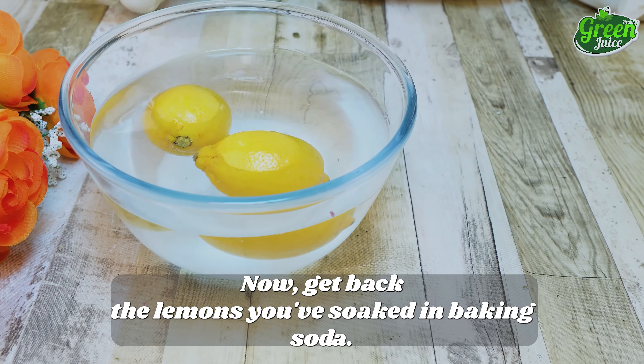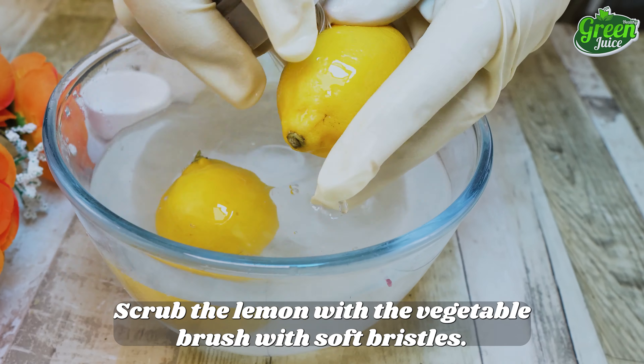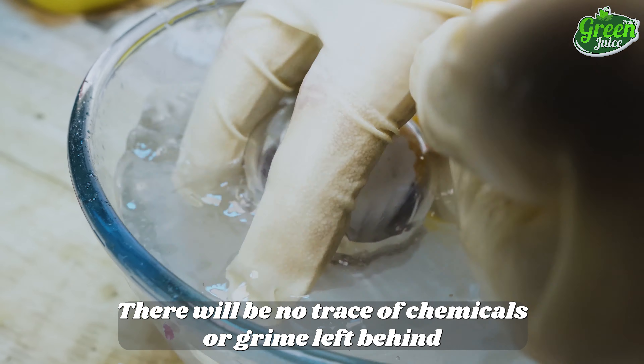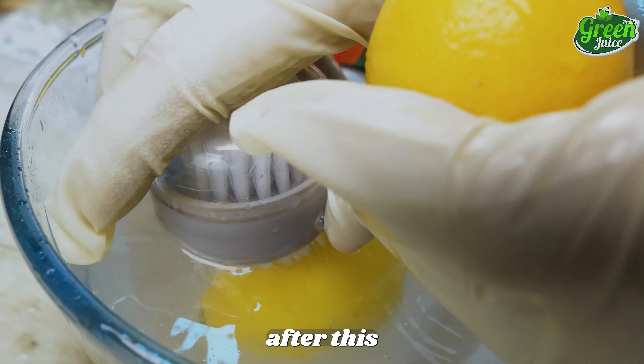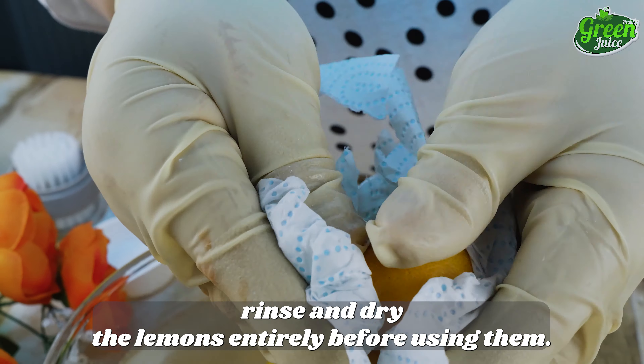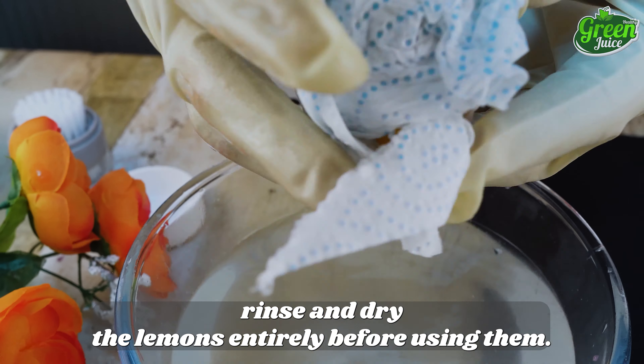Now, get back the lemons you've soaked in baking soda. Scrub the lemon with a vegetable brush with soft bristles — there will be no trace of chemicals or grime left behind after this. Rinse and dry the lemons entirely before using them.